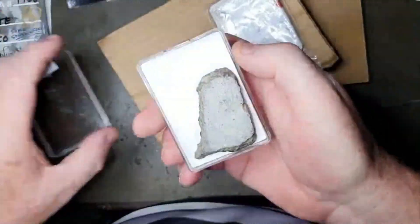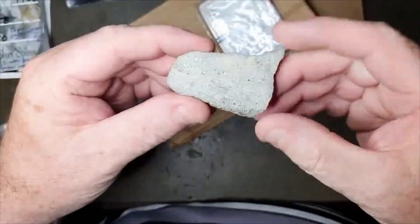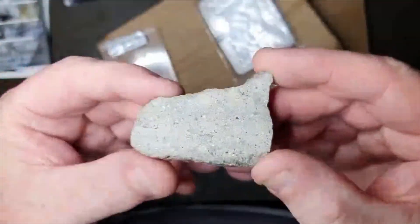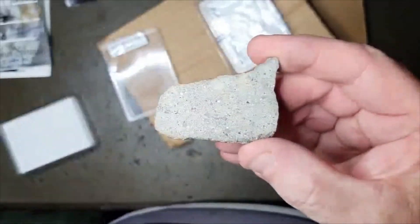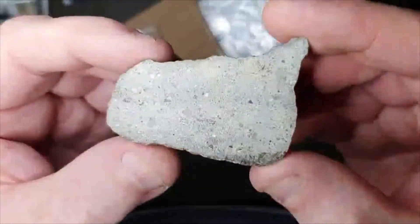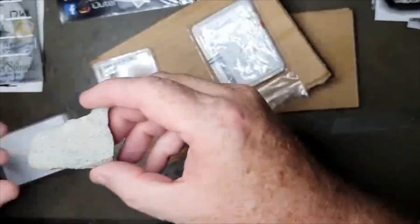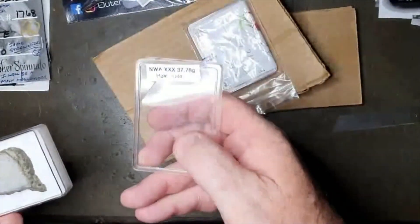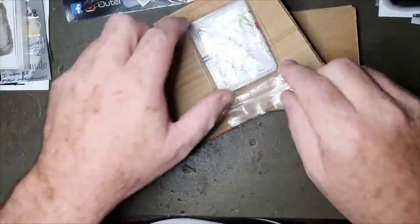A great big chunk of Halodite — look at that, oh wow! What a beautiful chunk of Halodite, almost 38 grams. It's my first Halodite piece.